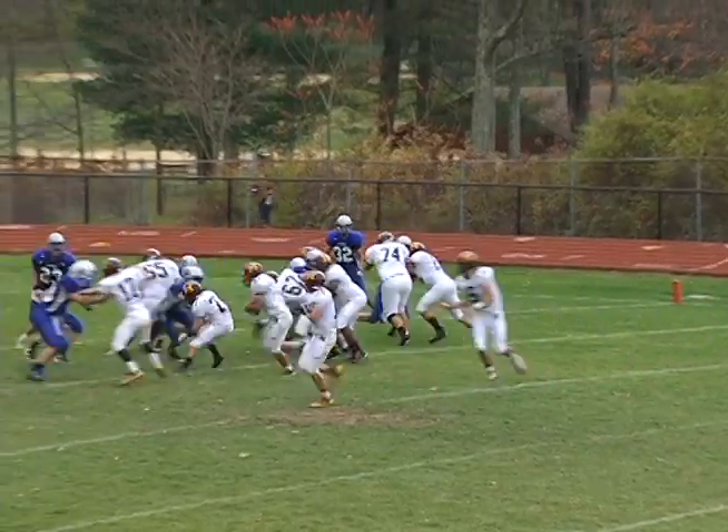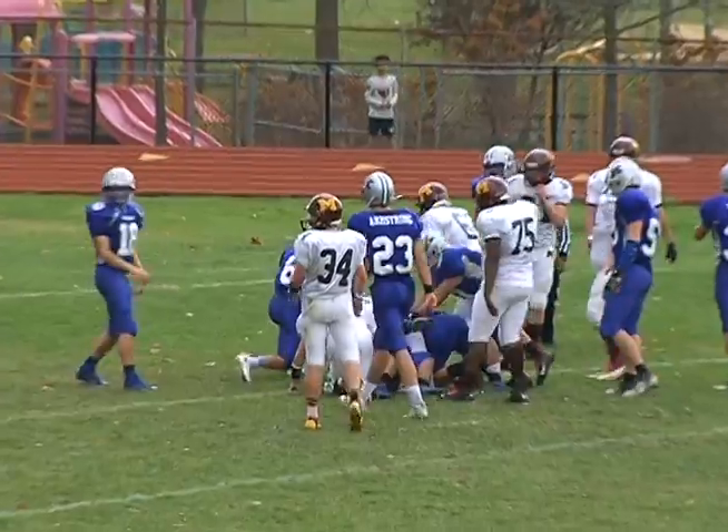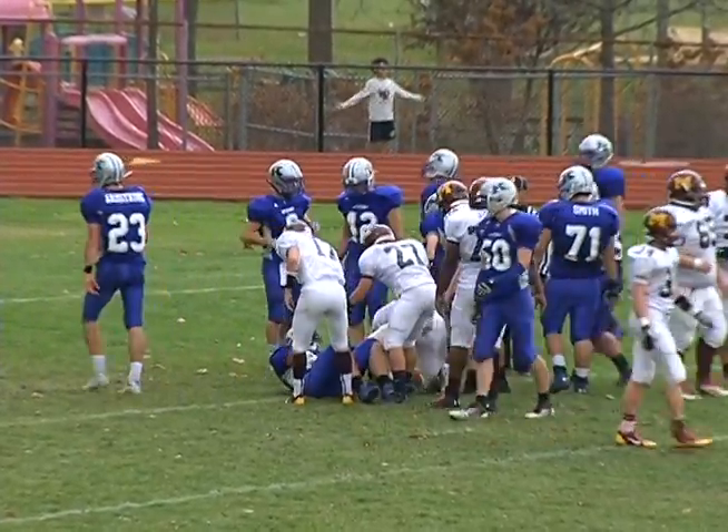Second quarter, Madison cashes in the turnover. Watch David Ludinger bull his way in from four yards out, and the Dodgers have a 13-0 lead over the Cougars.